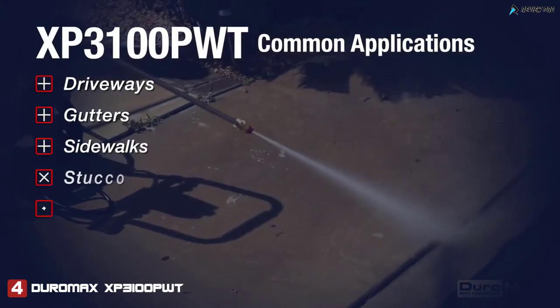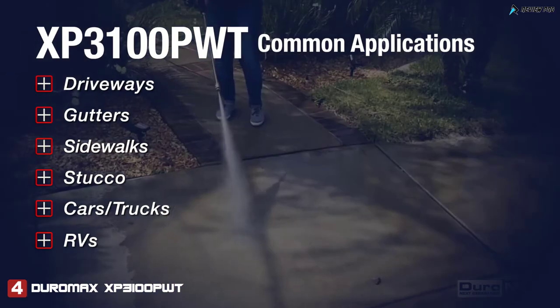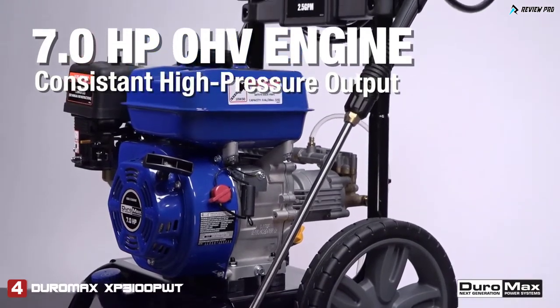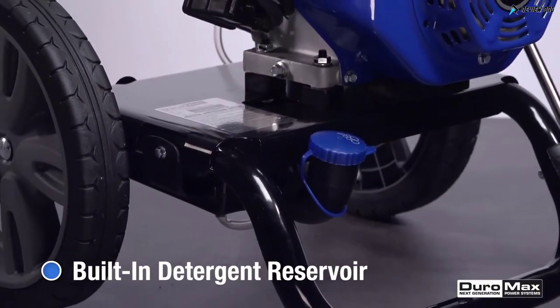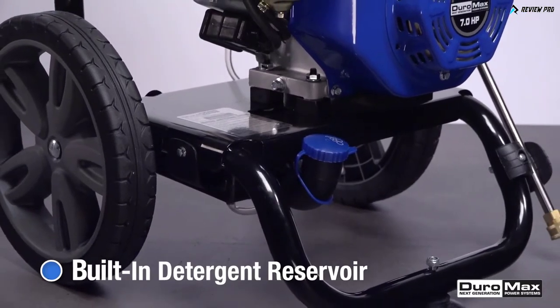Driveways, gutters, sidewalks, stucco, cars, and RVs — if it's dirty, this pressure washer can clean it. The power behind this unit comes from a 7-horsepower Duramax engine that feeds into an Exil cam pump to provide high pressure and consistent output. A built-in detergent reservoir makes the wash even more effective, delivering a steady flow of cleaning agents to the unit's output stream.